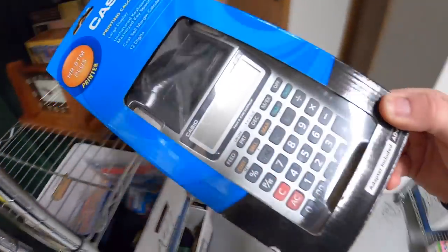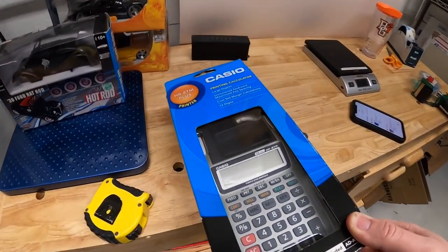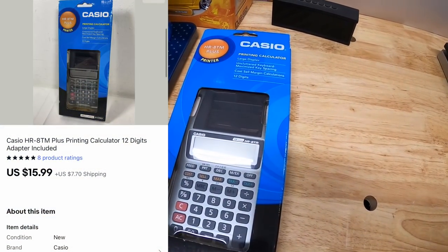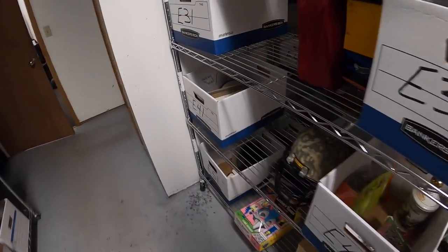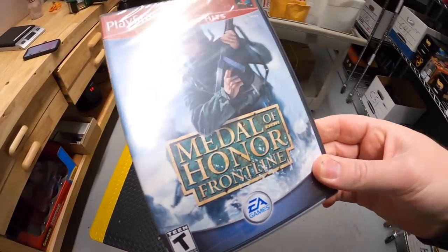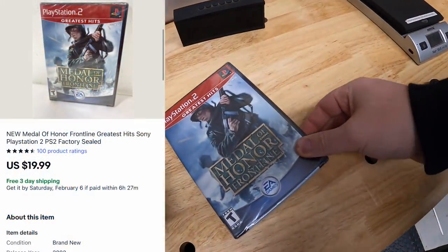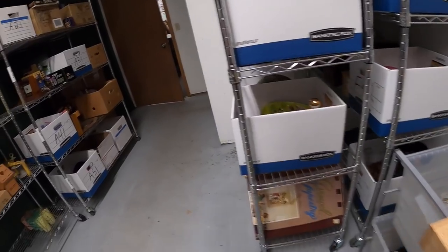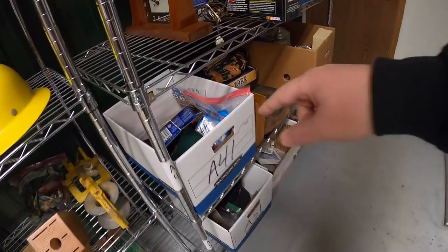On A3 there's a Casio printing calculator, new in the package — also part of that bulk buy I made last week. That sold for $15.99 plus shipping. Next is in E31 — Medal of Honor: Frontline for PS2, new sealed, something I got from the Pickle Resellers. That sold for $19.99 free shipping.